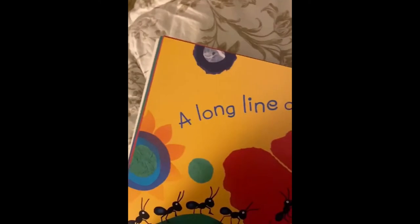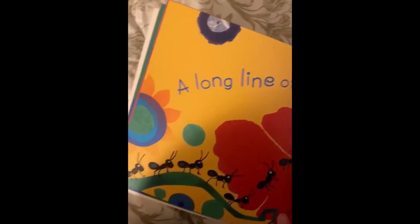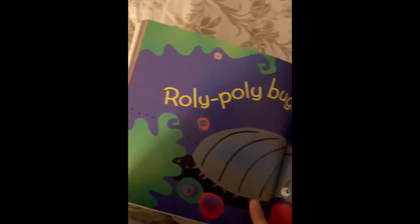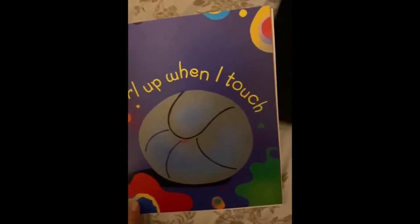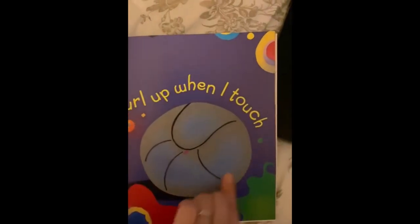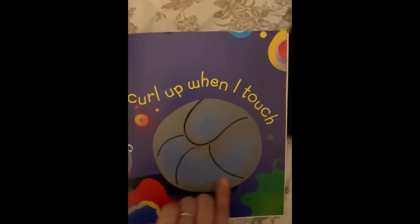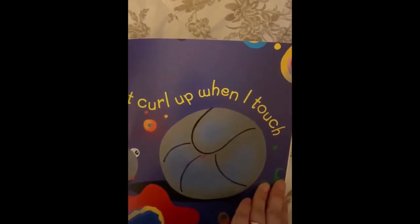A long line of ants that work so much. Bully, bully bugs that curl up when I touch. Look at that — it curls into a ball, shaped like a circle. Bugs, Bugs, Bugs.